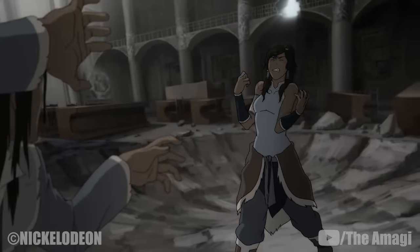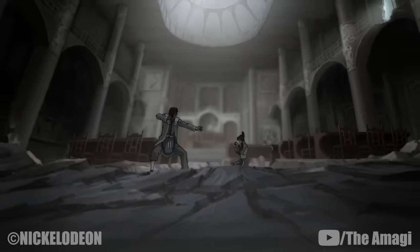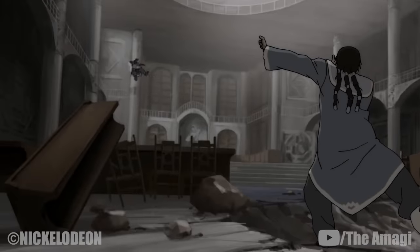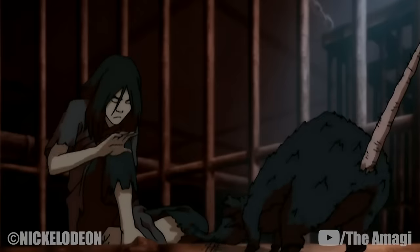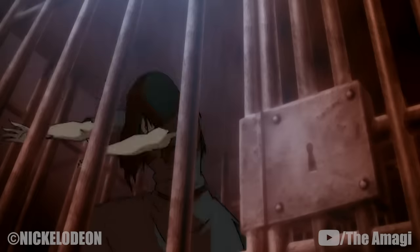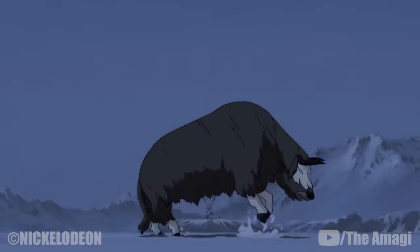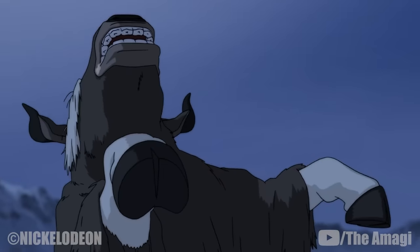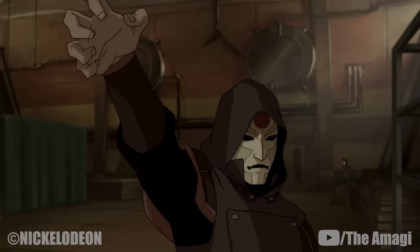Bloodbending is a specialized sub-skill and a rare variant of waterbending. This technique is referred to as the highest level of waterbending, recognized as the darkest and deadliest of all specialized techniques. It was discovered by Hama during her imprisonment at a facility designed to detain waterbenders, who realized that all living organisms contain water. The practice of bloodbending essentially allows a user to manipulate the water inside another body, allowing control over a victim's individual movements.